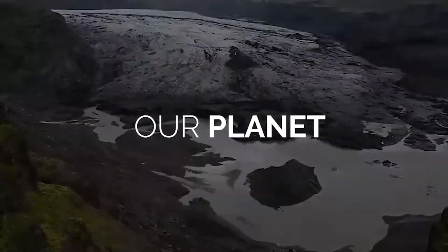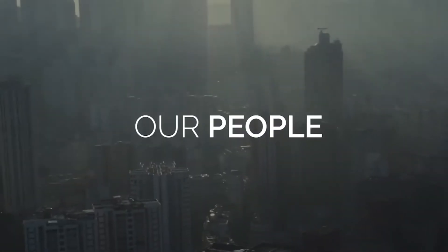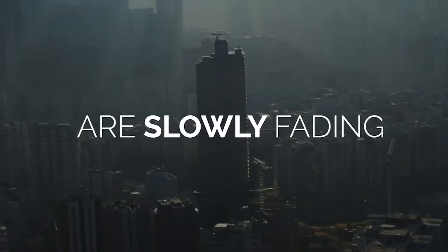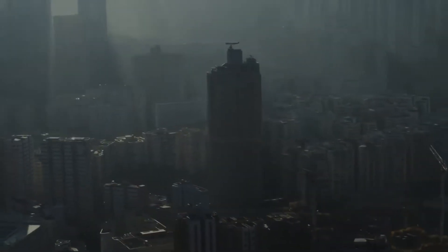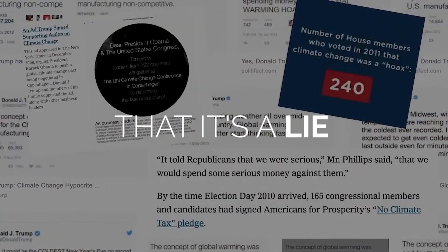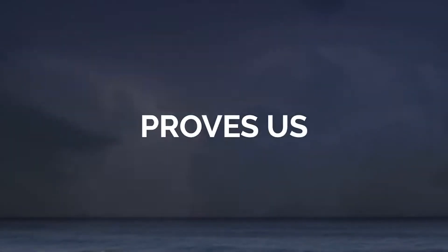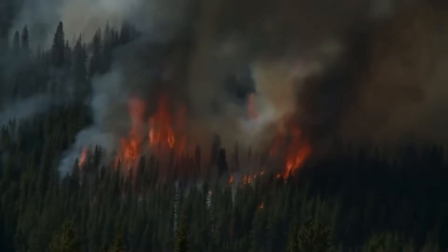Our planet is slowly dying. All people are slowly fading. The rich tells us there's a lie, but science proves us that it's happening. And there's no denying — climate change is real.